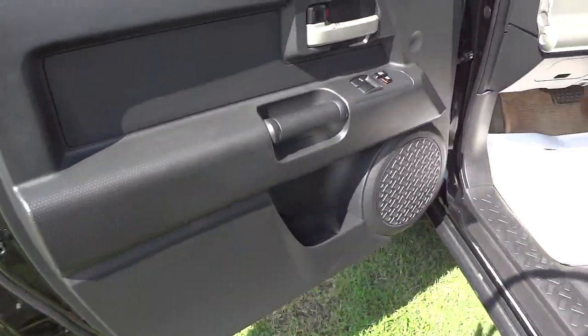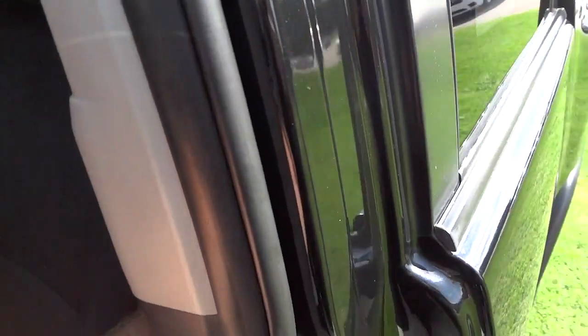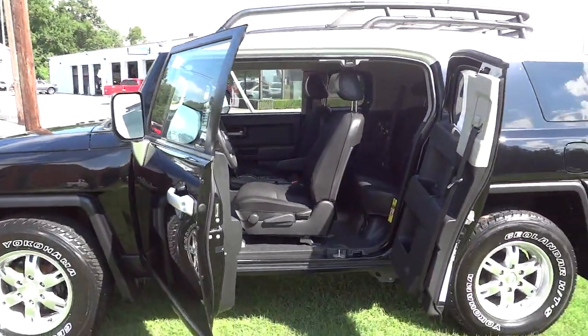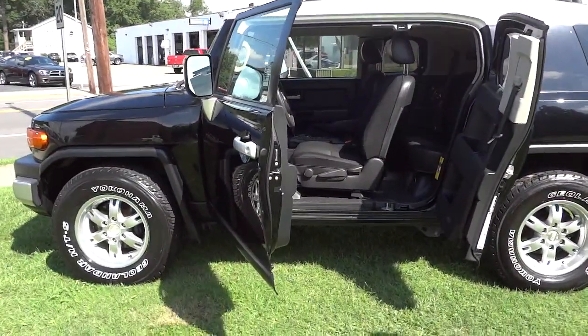Here's the inside of the driver's door — you've got a pocket there and a big speaker. Same thing on this side. You can open up this door by reaching in and it kind of flops down, which gives you an idea of what it looks like with the doors open like that.